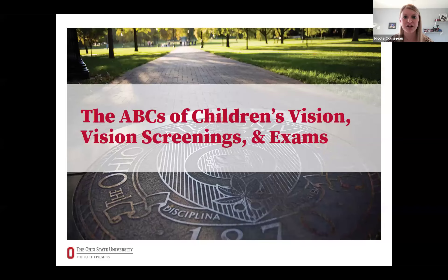Please join me in introducing our wonderful speaker today. We have Dr. Marjean Taylor Culp, a distinguished professor at the Ohio State University College of Optometry. She completed her Doctor of Optometry, postdoctoral fellowship in pediatrics and binocular vision, and a postdoctoral master's degree in vision science at the Ohio State University College of Optometry. Please join me in welcoming Dr. Culp.